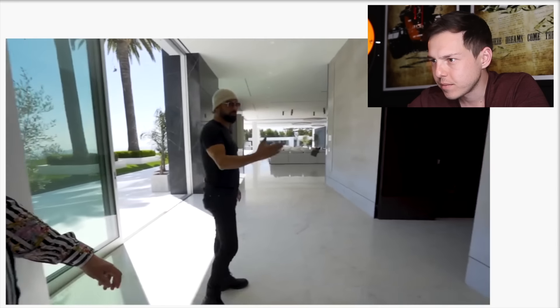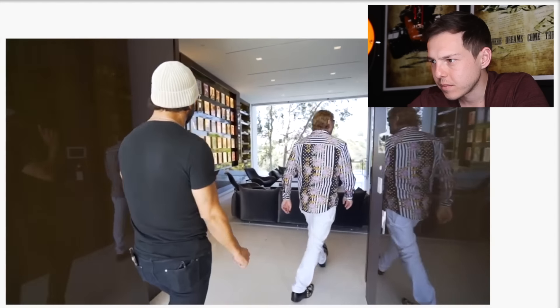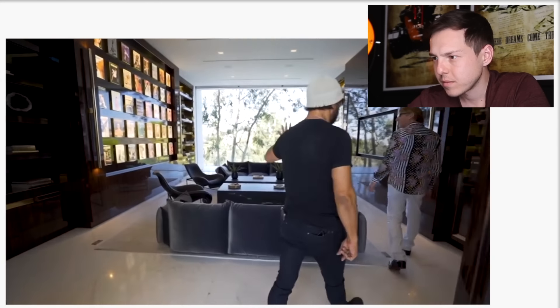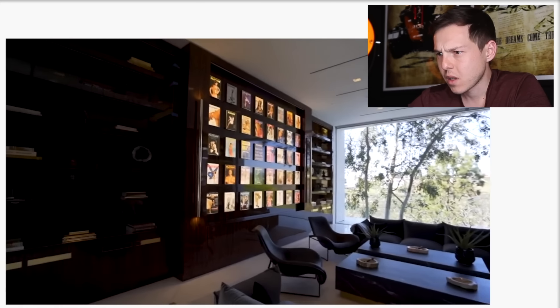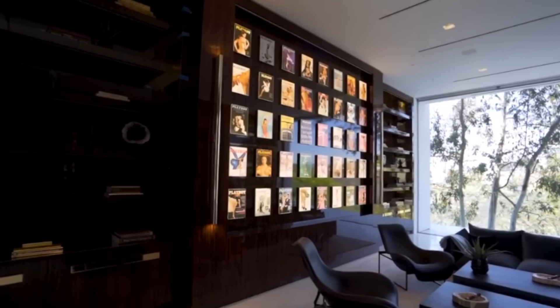This is the smoking room — the cigar room — with special ventilation. It has all vintage Playboys. I love that artwork — it's kind of illuminated like that. I want artwork like that, not Playboy specifically, but something like that with old vintage black-and-white artwork in the back would look so cool.